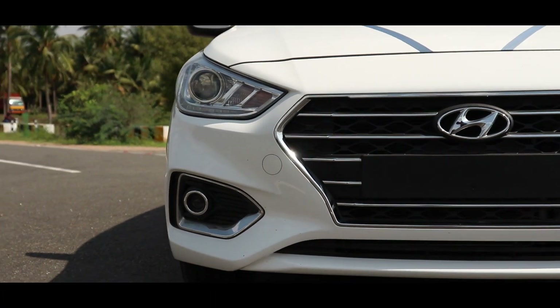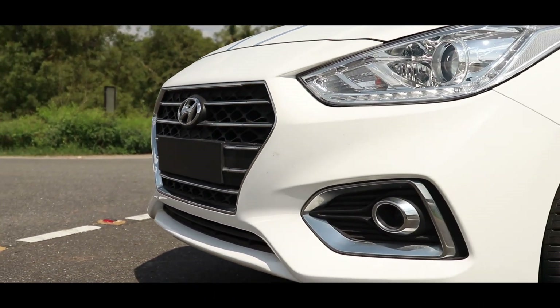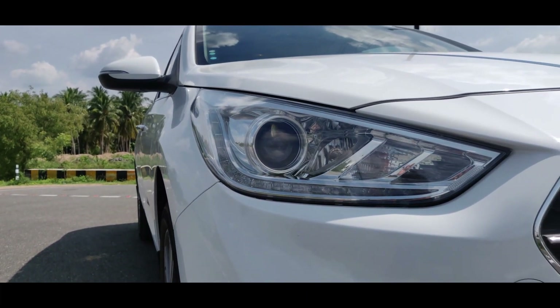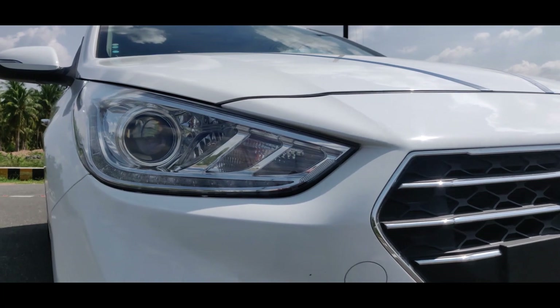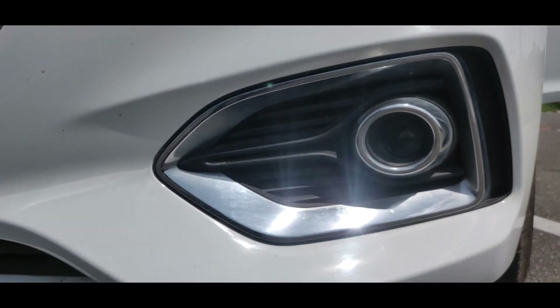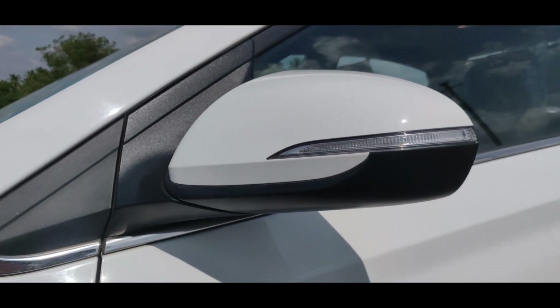The chrome finish alloy rims are very sporty, premium, and rich. For the headlamps, they are very sharp, and the DRL is very stylish. The projector lamp is super, and the chrome fog lamps are very attractive. The LED strips are very stylish as well.